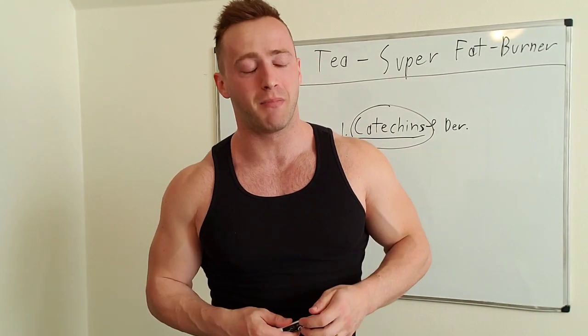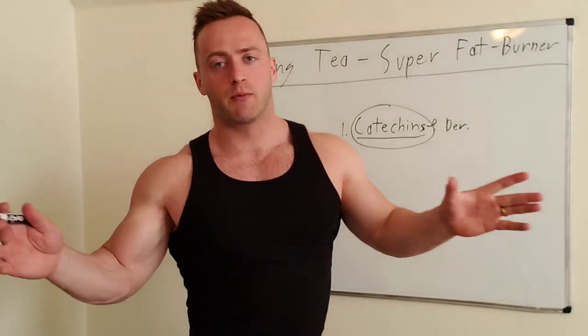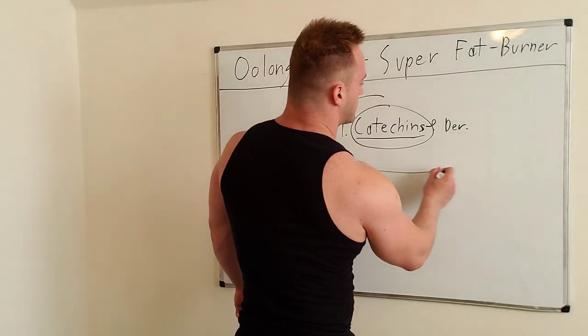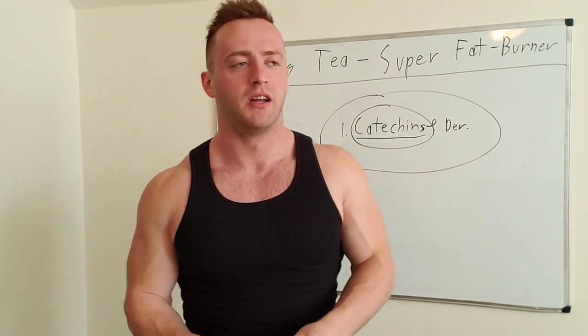Catechins force the body to burn more fat — in a way, they take the governor off your fat burning. This is not some snake oil thing; you can look this up for yourself. It is absolutely amazing. Oolong tea is a super fat burner because of its catechins and derivative compounds. Green tea contains them also in high amounts, but I like oolong tea because it tastes way better — green tea is kind of bitter, while oolong tea tastes awesome.